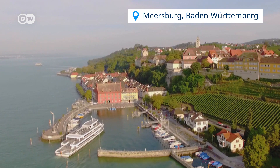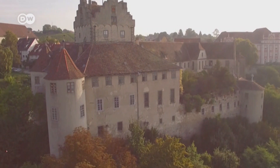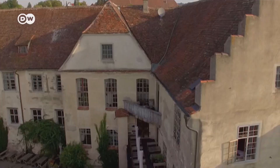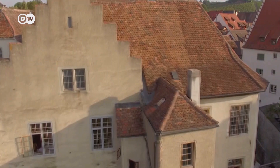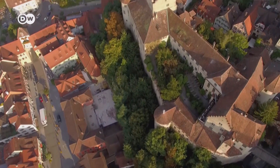Our last stop takes us to Germany's largest body of water, Lake Constance. On its shore and surrounded by vineyards, you will find the medieval town of Meersburg. The landmark of the half-timber town, visible from a distance, is Meersburg Castle, which was built in the 7th century and is considered the oldest inhabited castle in Germany.